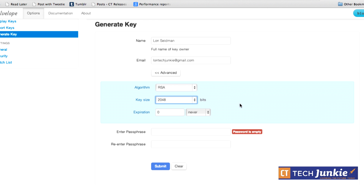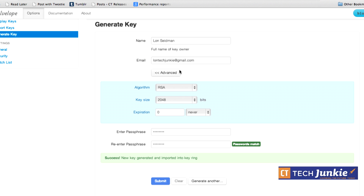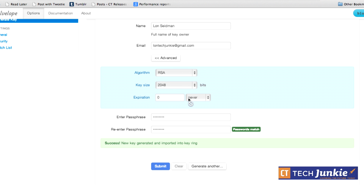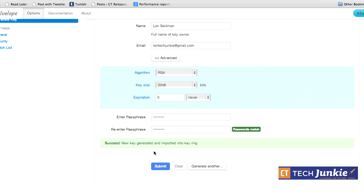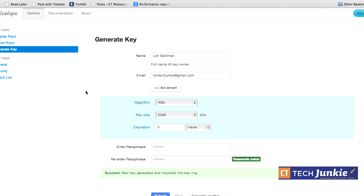In this case I'll set it to never expire, but you can set expiration dates on keys. It will also ask for a passphrase — it wants you to encrypt your encryption key with another password. Make sure the passphrases match, then hit submit. It will then generate the key, which takes a while because it's doing a lot of random number calculation to make the key as hard to guess as possible.